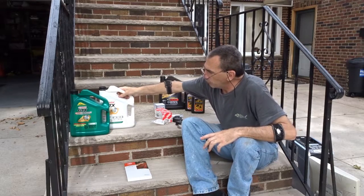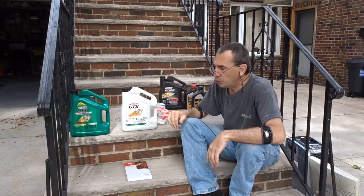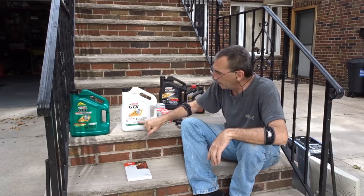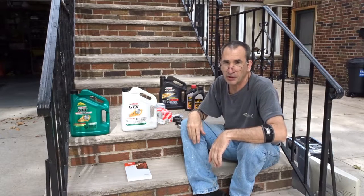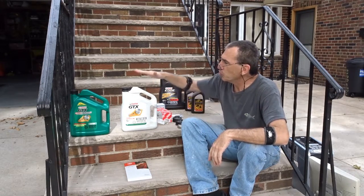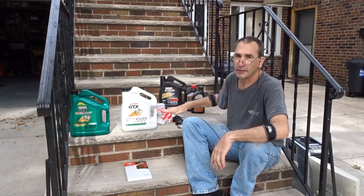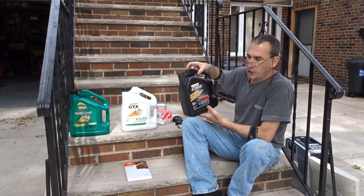If you don't have 0W-20, you are able to use SAE 5W-20 motor oil. But the next oil change you must drain it out, replace the filter, and put back 0W-20.